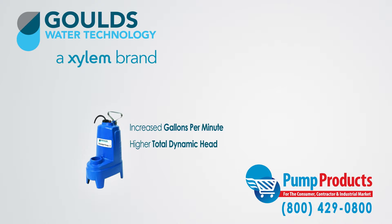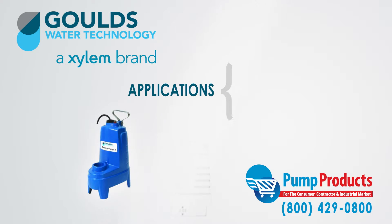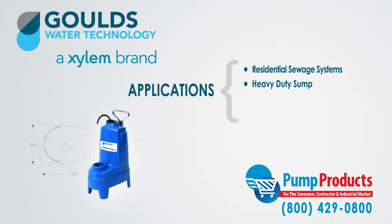Moreover, increased GPM and TDH are among other elements that separate the two pumps. The PS Series Sewage Pumps are specifically designed for residential sewage systems, heavy-duty sump, dewatering, and water transfer.